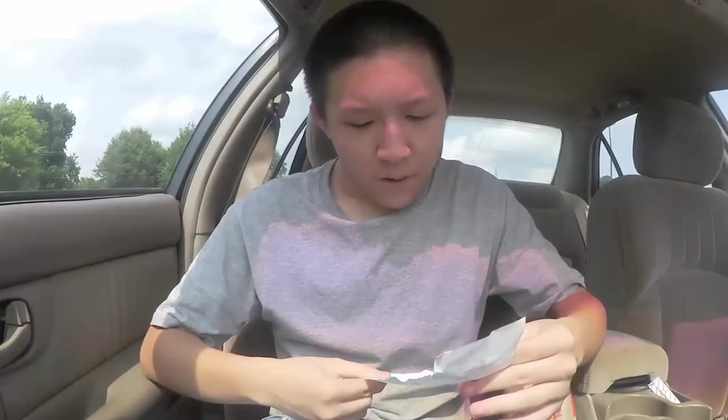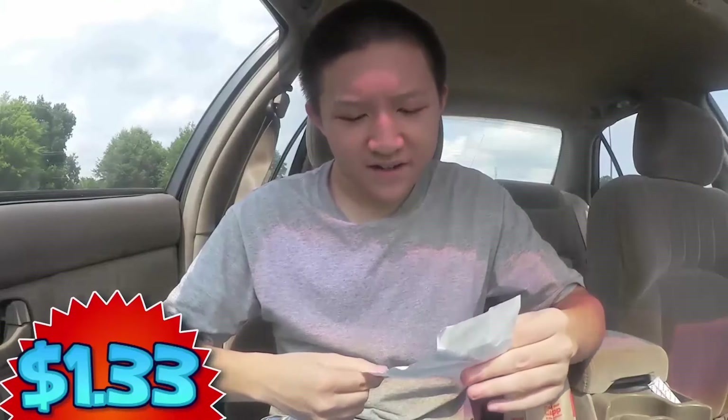What is up everybody, as always I'm your host and welcome back to another food review. Today I'm over at McDonald's to try out their McChicken. It came to a total of one dollar and thirty-three cents, and it's actually called the hot and spicy McChicken. So let's take it out now — first off I'm thinking the wrapper...